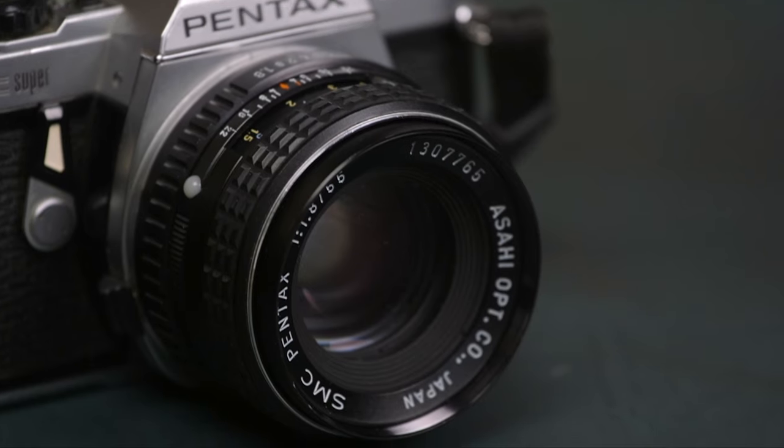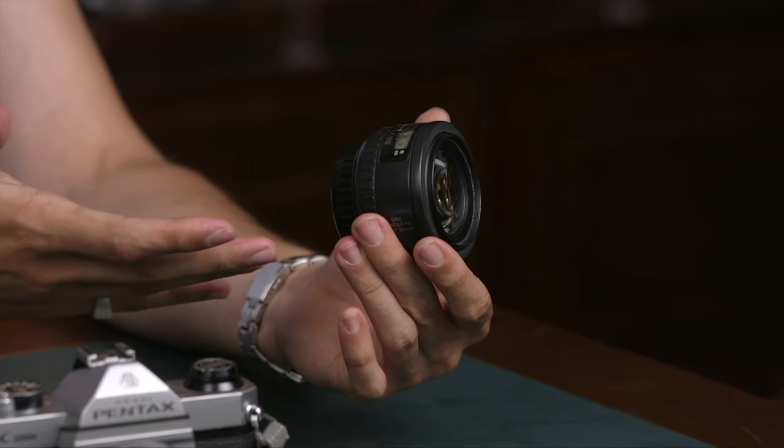They just continued the lineup so there are tons of lenses and they're good. There's also AF available for the film era, and it can still be used on digital cameras, as can the manual lenses. So this is like Nikon — it's a backward compatible system dating back to the 70s.